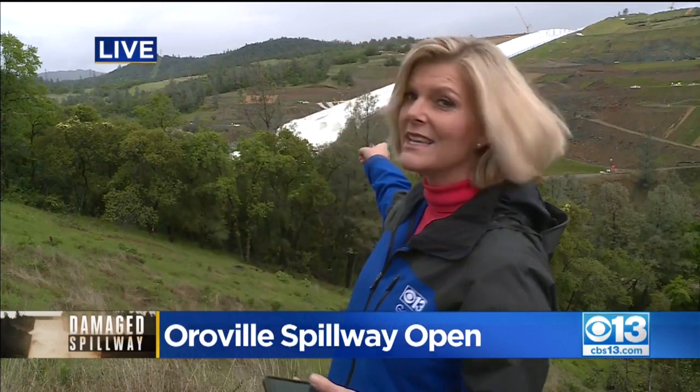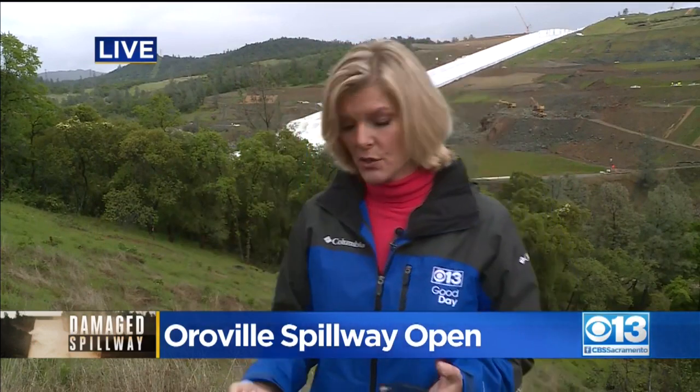The reservoir is at 854 feet right now, and it has a 900-foot capacity — but they want to manage this carefully. They are monitoring this with drones in the air, and they also have mechanisms monitoring the pressure and any movement. They're going to be watching this very closely as the day goes on.